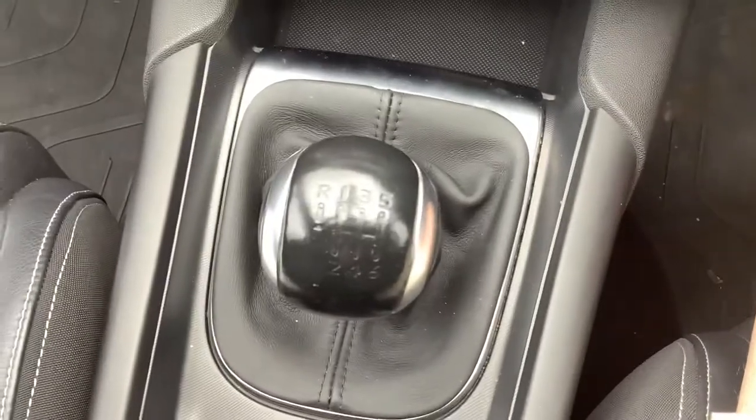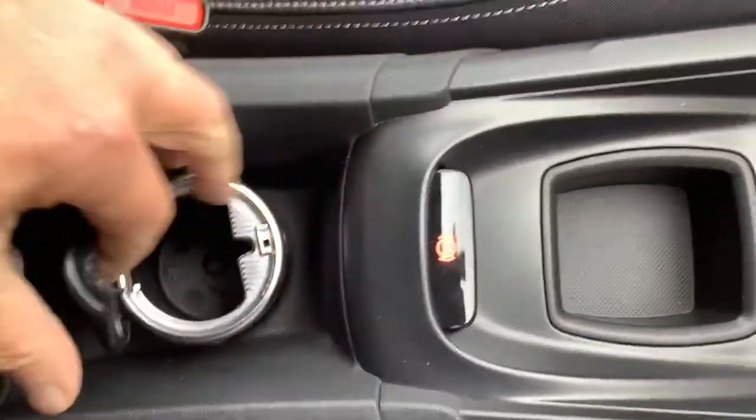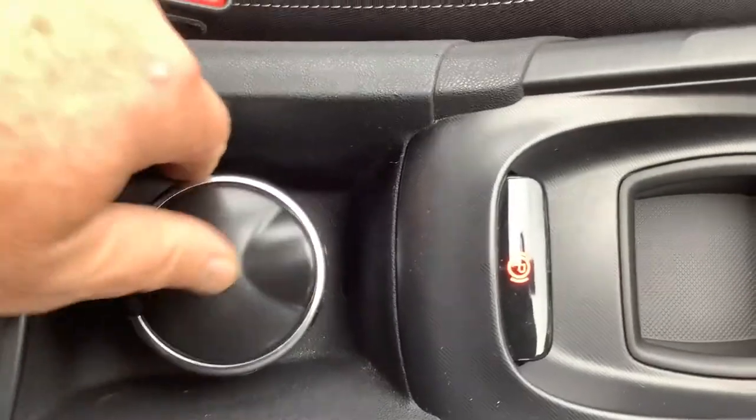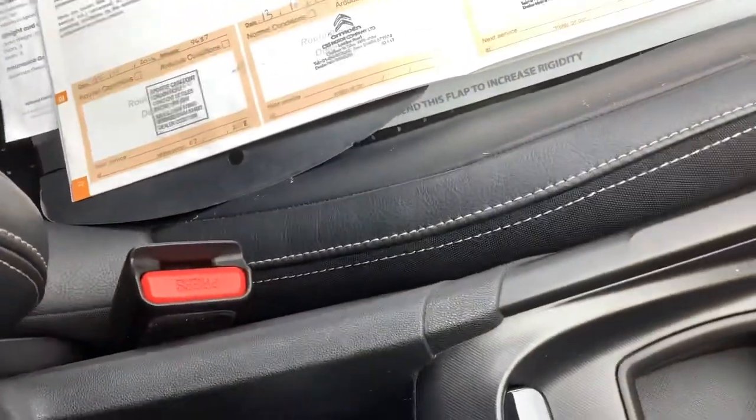Six-speed gearbox. Electronic parking brake. A bit of last straight — never been used. Armrest with a bit of storage in there. And then again the back — interior's very nice.